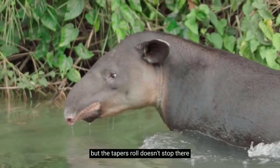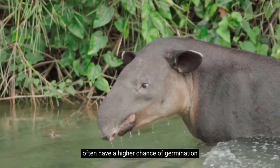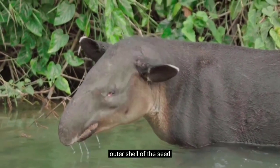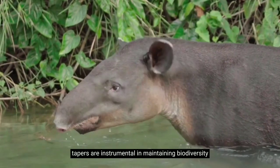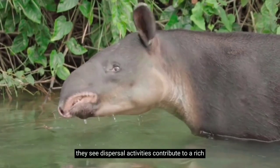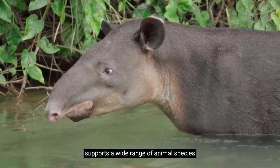But the tapir's role doesn't stop there. The seeds they plant often have a higher chance of germination because they've been through the tapir's digestive system, which helps break down the hard outer shell of the seed, making it easier for it to sprout. In essence, tapirs are instrumental in maintaining biodiversity in their habitats. Their seed dispersal activities contribute to a rich and varied plant life, which in turn supports a wide range of animal species.